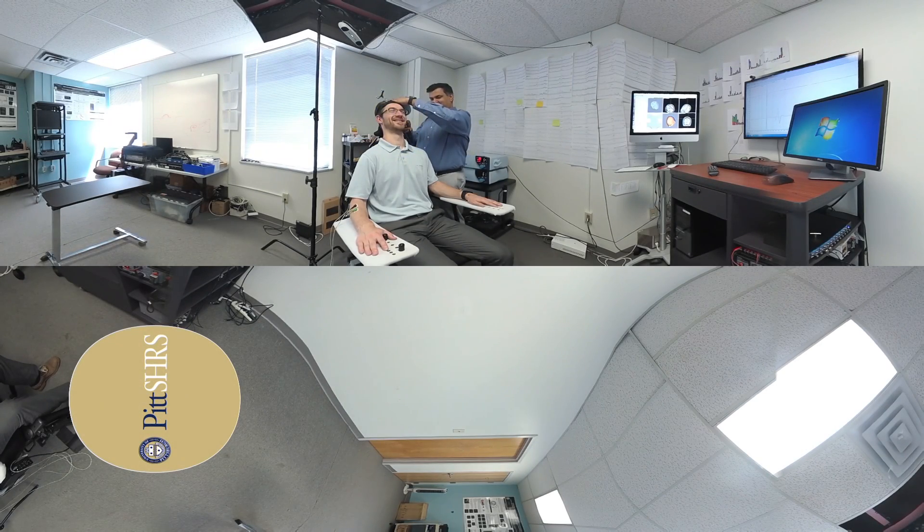The Neuromotor Recovery and Rehabilitation Lab studies how control of hand movement is altered in adults with stroke. Using transcranial magnetic stimulation, Dr. Amit Sethi's team assesses the integrity of brain pathways controlling hand movement and develops interventions to improve hand movement so that individuals with stroke can use their weak hands during daily tasks to become more independent.